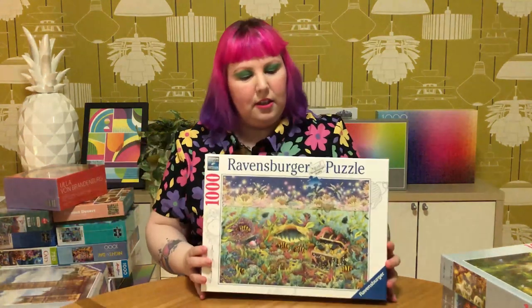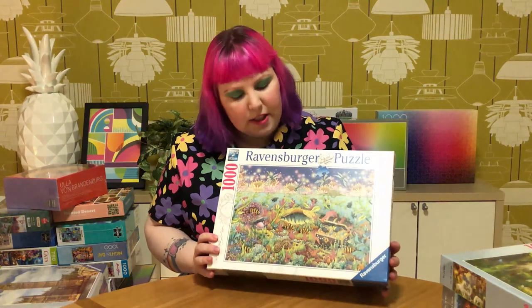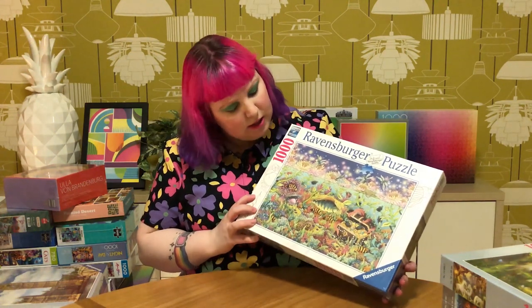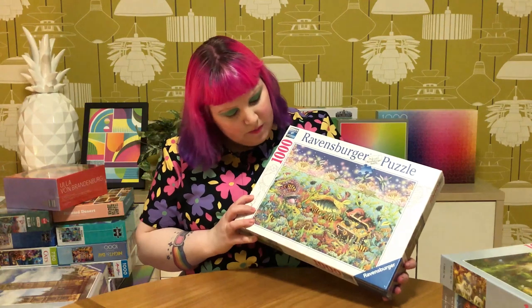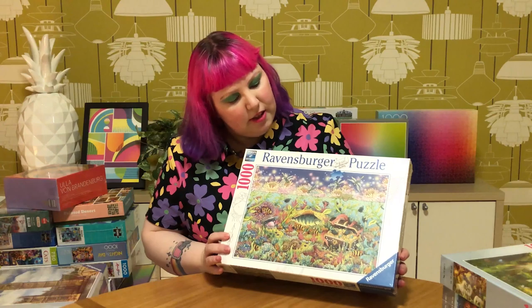Next up is Underwater Kingdom at Dusk - just a really pretty one I thought. I'd seen it out for a while, but this sort of whimsical illustration didn't quite grab my eye at first. But the more I looked at it, and the more the price went down, it became more and more appealing. Now that I have it, it's really pretty - I really like it. The colors are beautiful and the illustrations are just really fun and lighthearted. Looking forward to it.